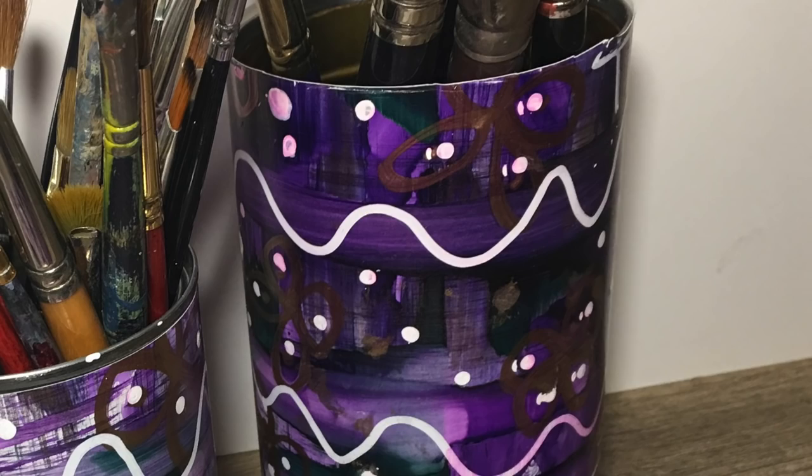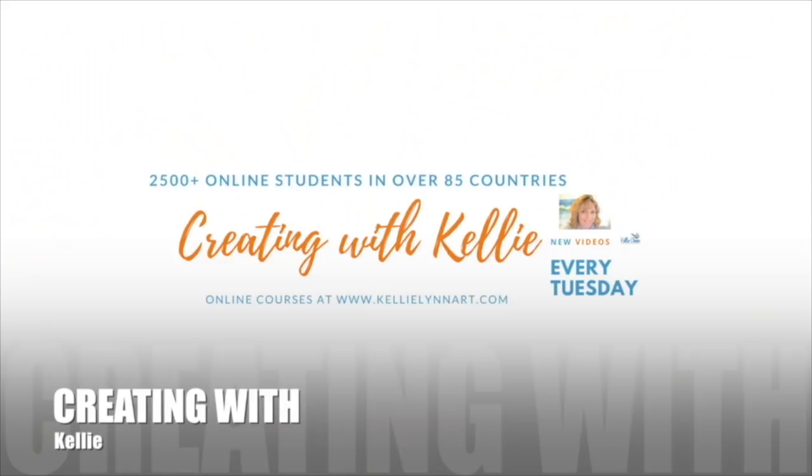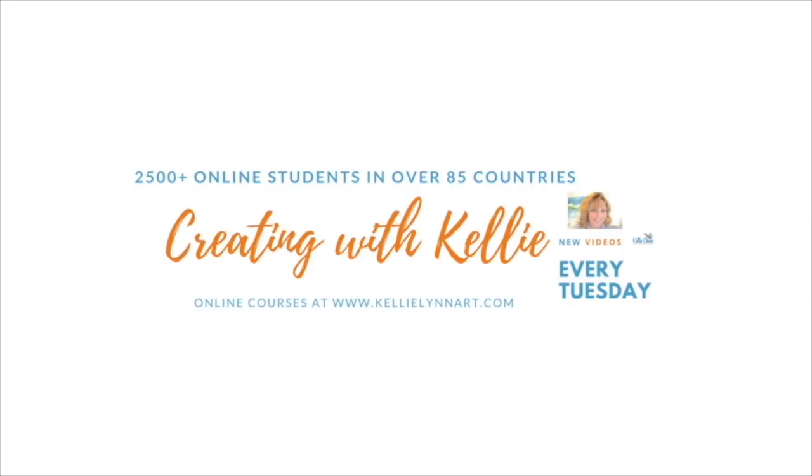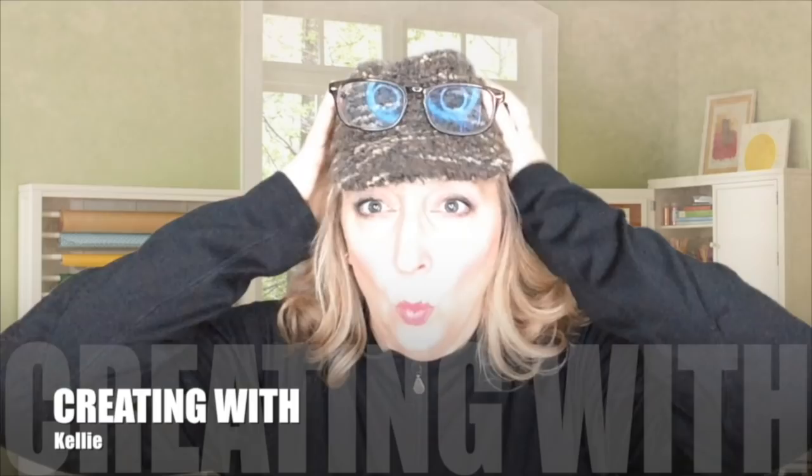We have a little project for you at the end, so make sure you watch all the way through. I do have full online classes — you can find them over at my website at kellylynart.com, where I have over 2,500 students in 85 different countries and over 24 online classes that have lifetime access. So head over there and check those out.